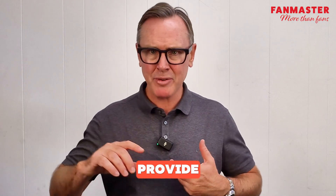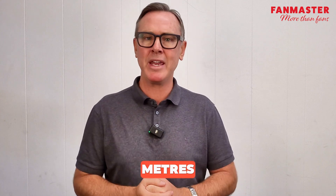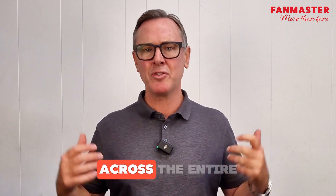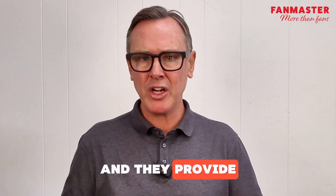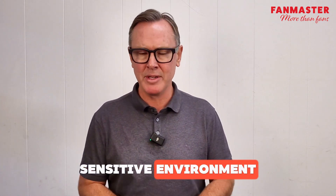Let's break down the benefits. They provide massive coverage — one fan can move air across hundreds of square meters. They are very energy efficient. They boost comfort, evening out temperatures across the entire space. And they provide cost savings by reducing the load on HVAC systems. They are also very quiet, which makes them ideal for noise-sensitive environments.